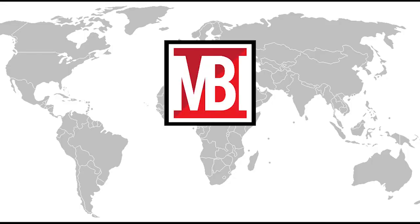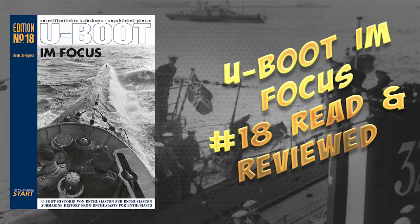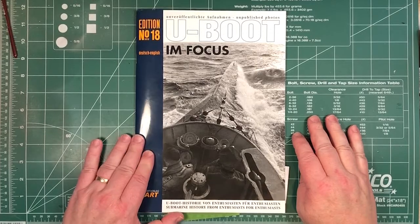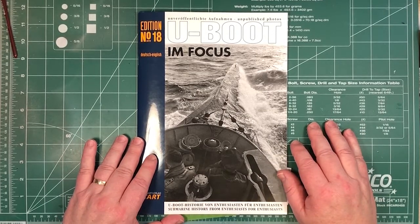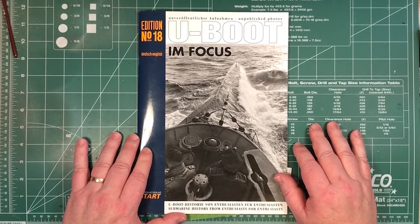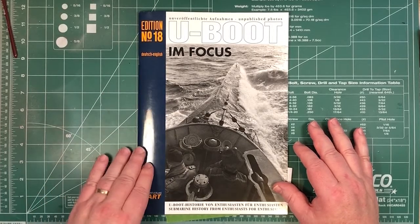So today we're going to have a quick look through the pages of the latest issue of U-Boot in Focus. This is number 18. We're just going to have a quick look through some of the pages to give you an idea of what's inside. If you've not seen it before, it's basically the definitive current newsletter about things being found out and researched about the German U-boat in the Second World War, full of previously unpublished photographs each issue. There are about four issues per year, and it's in German and English — the English is perfect.